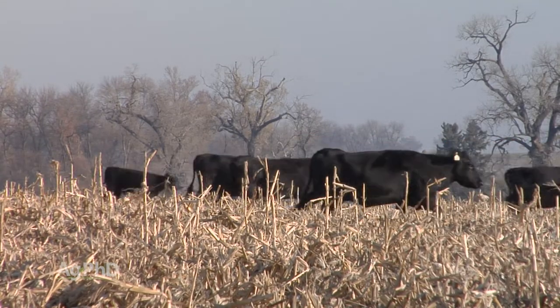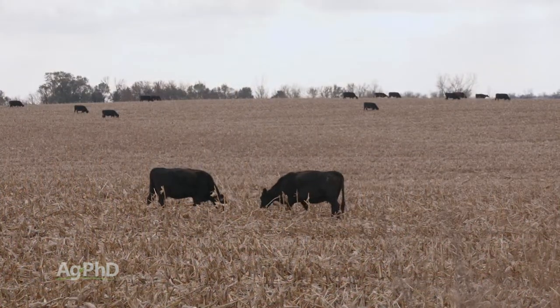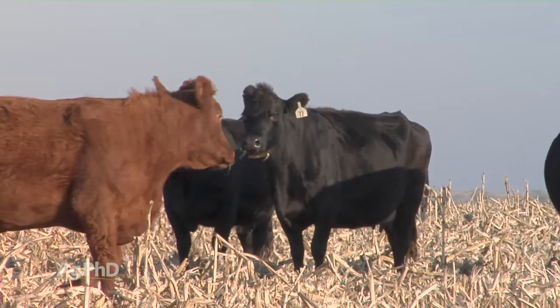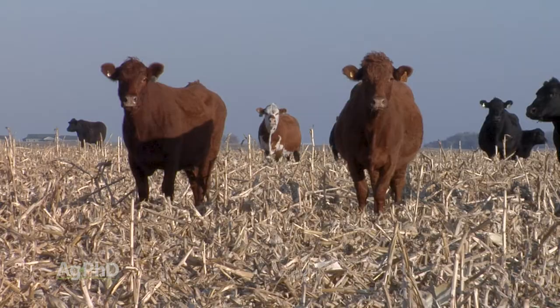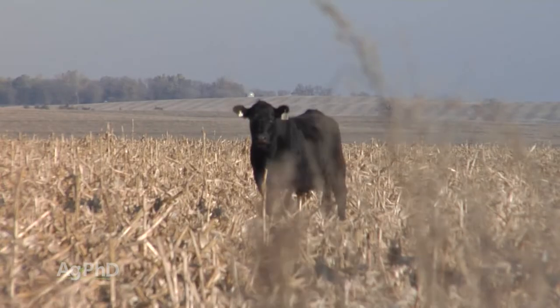What the cattle are doing out in the field makes it worth taking some risk, because they're actually converting all that residue — which would take a long time to break down in the field — into manure right away. Farmers love that because manure has available fertilizer right now, whereas corn stalks are going to take months and months, possibly even a couple of years, to break down.